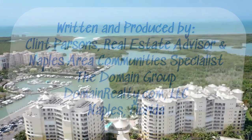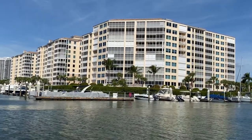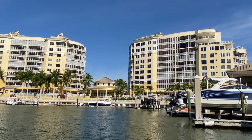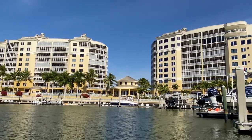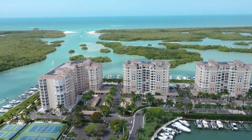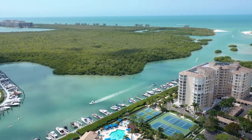This video provides an overview of the Pelican Isle community. Located in the coastal region of North Naples, Pelican Isle offers high-rise condo living with a wide range of unit sizes, views, and building amenities. Many of the condo units offer spectacular views of Wiggins Bay as it flows into the Gulf of Mexico, and others offer views looking south over the Coquahachie River.